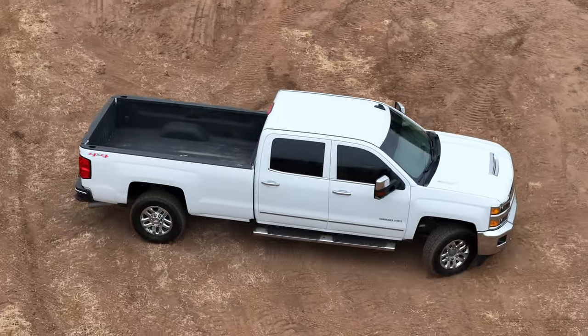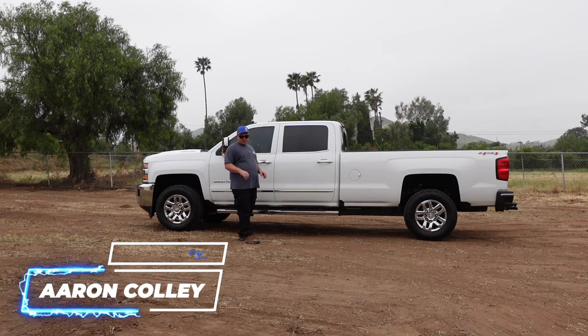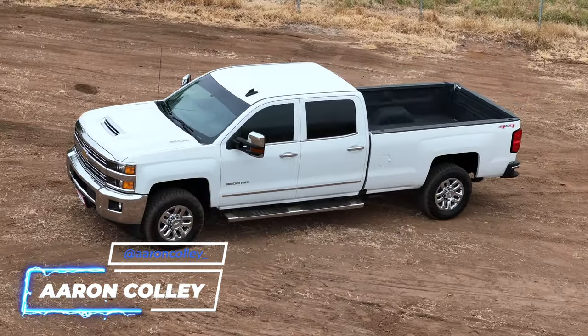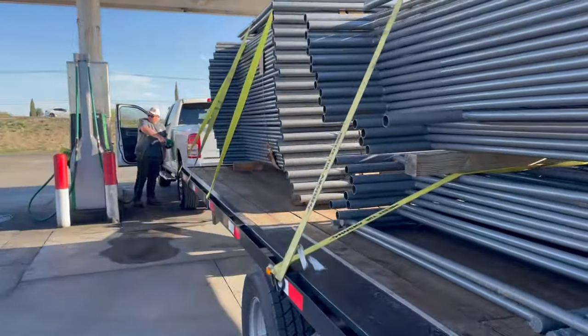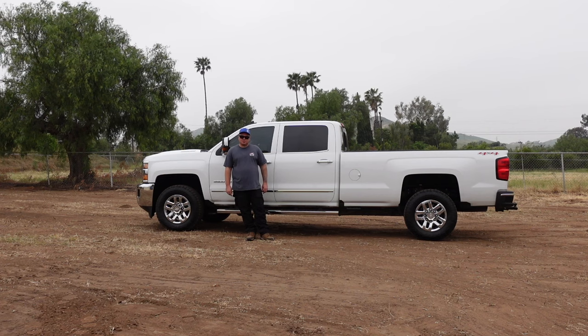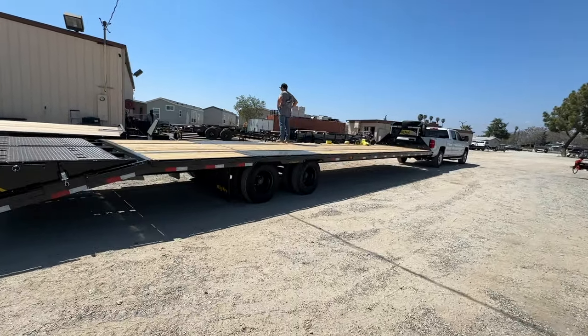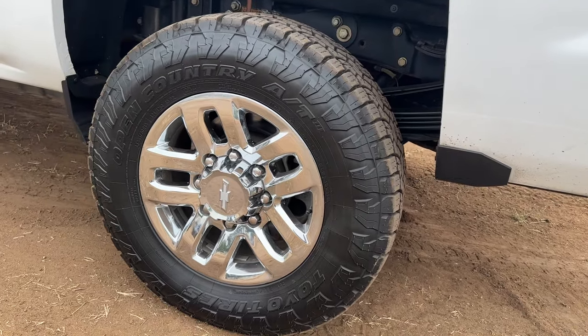Just got this 2017 Chevy 3500. I'm going to be using it mainly for my business — I own a horse corral business, so I'm always moving around and towing heavy loads. My half-ton Silverado was not cutting it, so I upgraded to this — definitely the nicest truck I've ever owned. I'm going to be towing my 40-foot Big Tex gooseneck with it; I'm actually picking it up today, so I'll get some shots of it later.